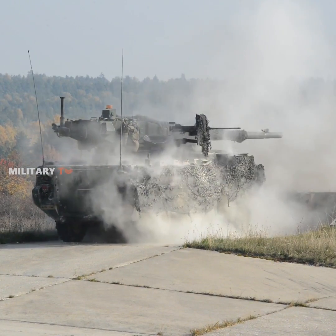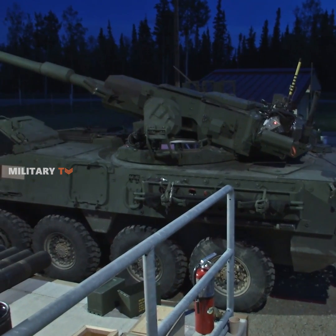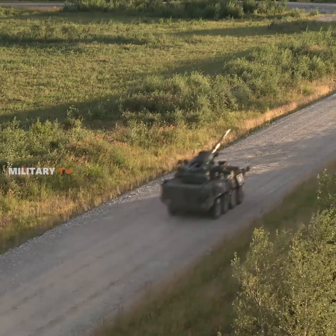Despite its anti-tank capability as mentioned earlier, the M1128 Stryker is initially intended to help troops. Unless the tank is attacked from the flanks or rear, its 105mm gun provides minimal threat against current main battle tanks.